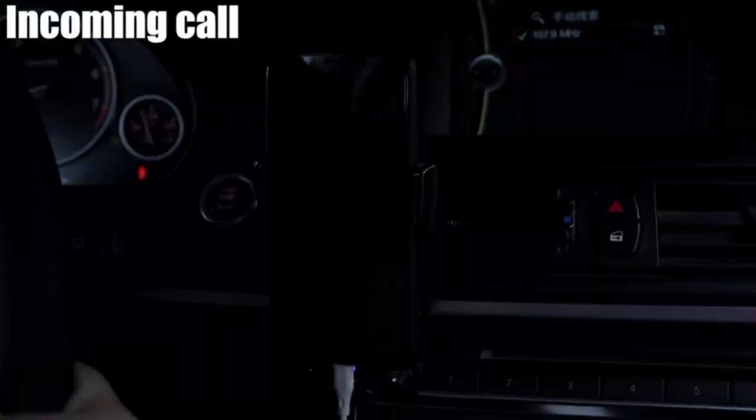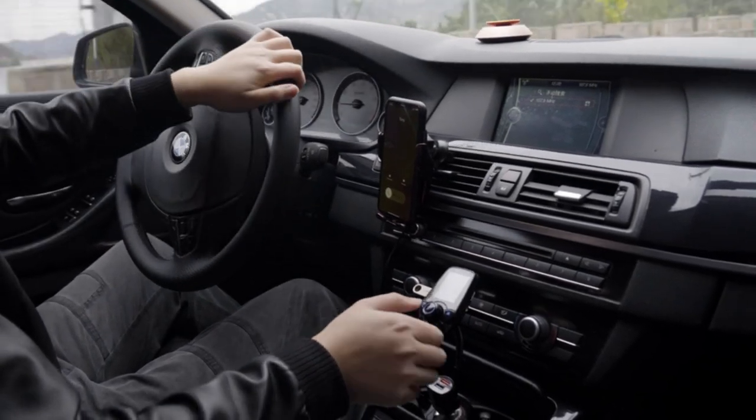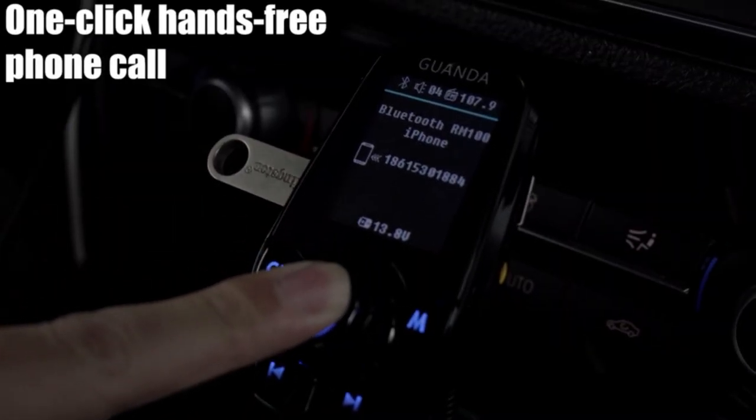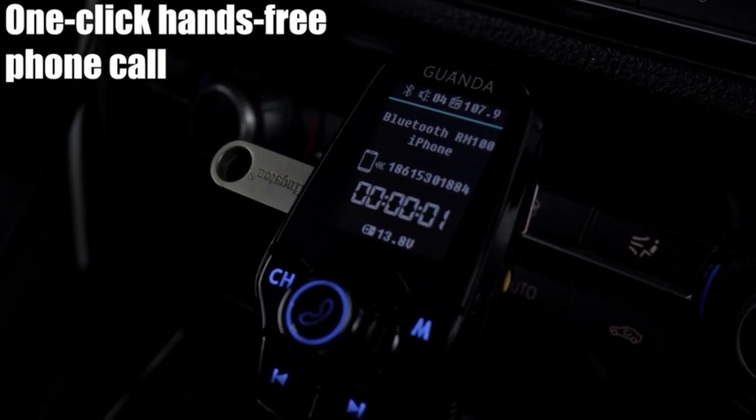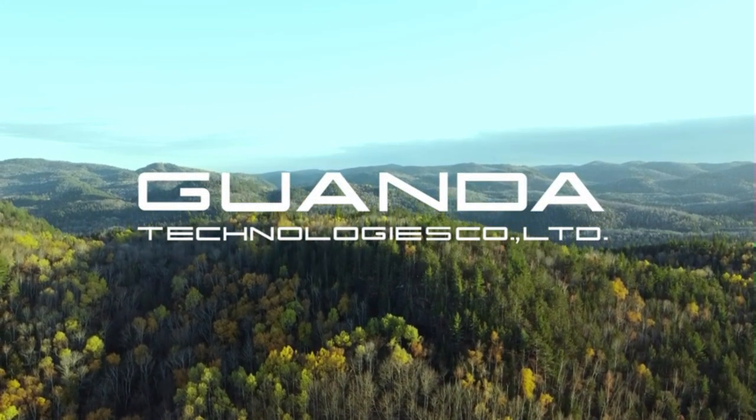This FM transmitter for car comes with two USB ports: PD 20 watts and QC 3.0, allowing you to charge two devices simultaneously. With built-in overcurrent protection, over-voltage protection, intelligent temperature control, and short circuit protection, it will effectively ensure safe charging.